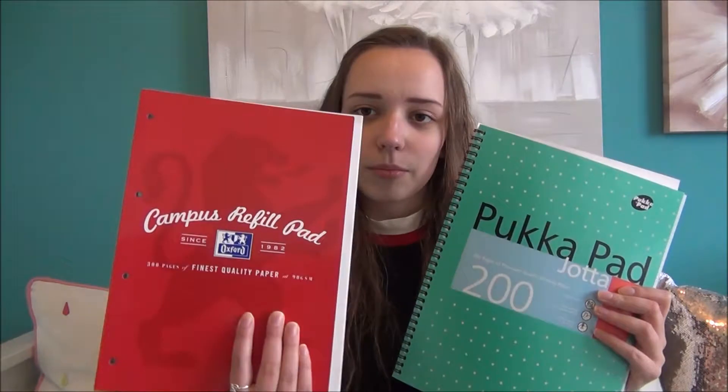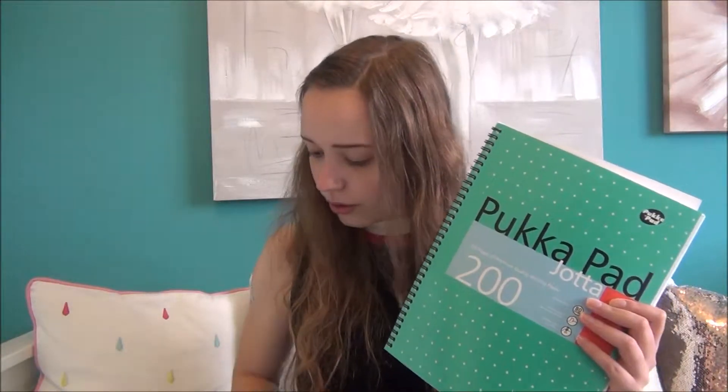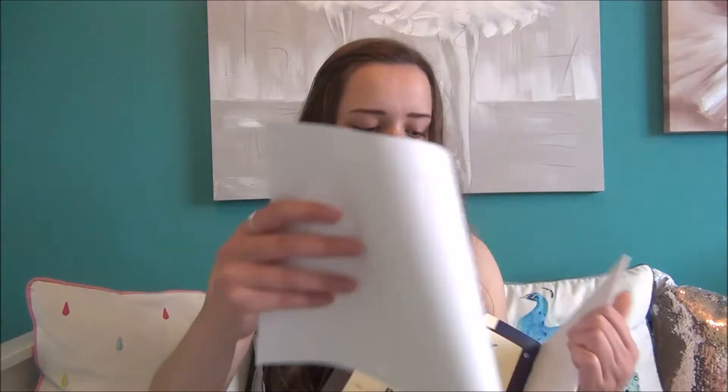First things first, obviously you're going to be going to a lot of lectures if you're going to uni, or one-on-one or small classes. So notepads are very necessary. This one I got from WH Smith last year — it's a 300-page refill book that you can write in and rip the pages out. But this new one I've just got is 200 pages. I know it's less, but it was on sale — only £2. And it has a tiny page so it's easy to write in, and you can just rip the pages out and put them in your folders.